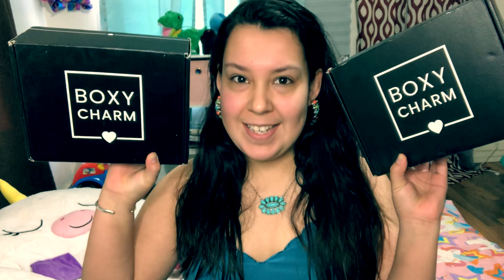Hi guys, welcome back to my channel. If you're new here, welcome. I'm sorry it's been a long time since I posted a video, and even the video I'm doing today is kind of something that's really late because I am going to be unboxing two Boxycharm boxes from last year — the months of October and November. Don't ask me which box is which because I probably couldn't tell you.